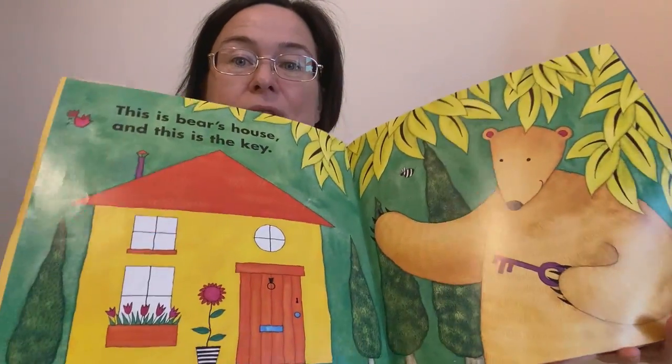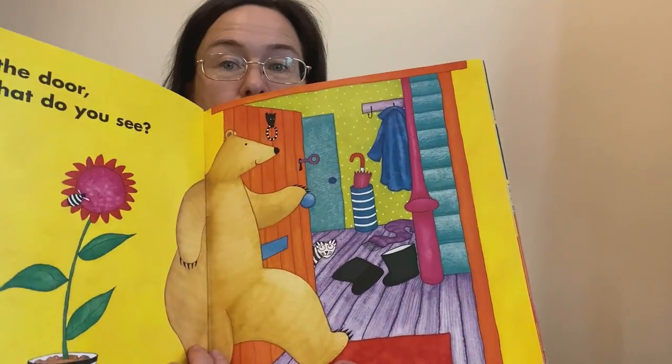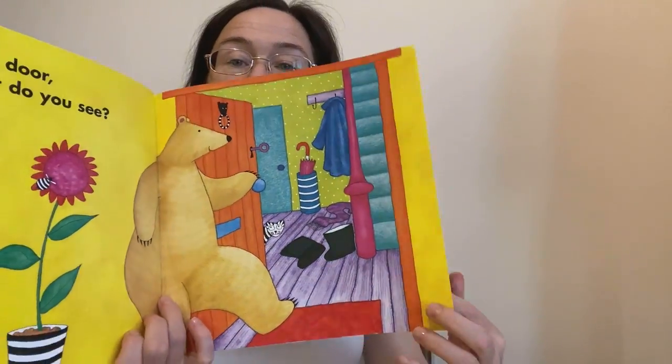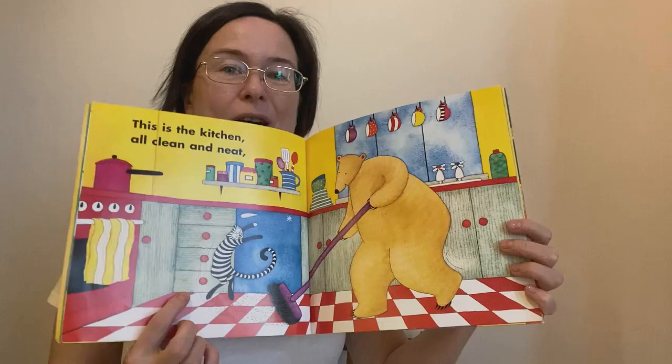This is Bear's house and this is Bear's key. Bear opens the door. What do you know?